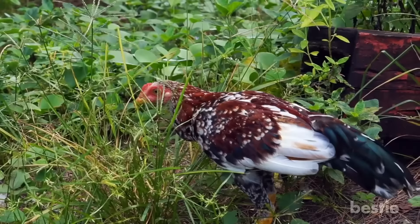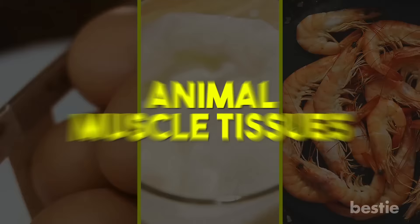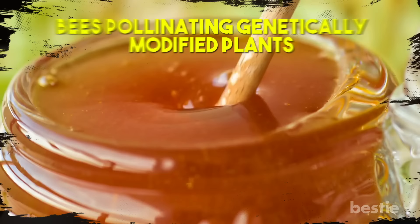May Affect Animal Protein. A huge majority of plants in the United States are genetically modified. Such crops are subsequently given to livestock as food, which affects animal-based groceries. GMO components can be traced in eggs, milk, seafood, and animal muscle tissues. In addition, honey can also contain components of GMO because of bees pollinating genetically modified plants.